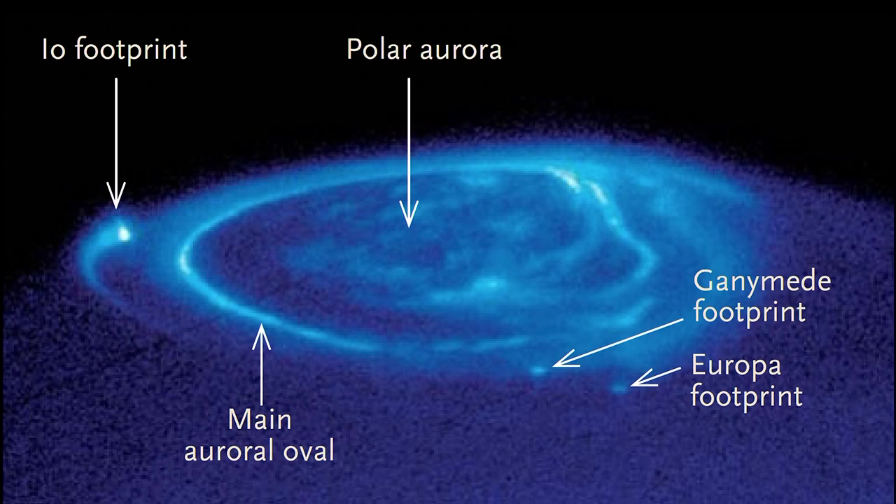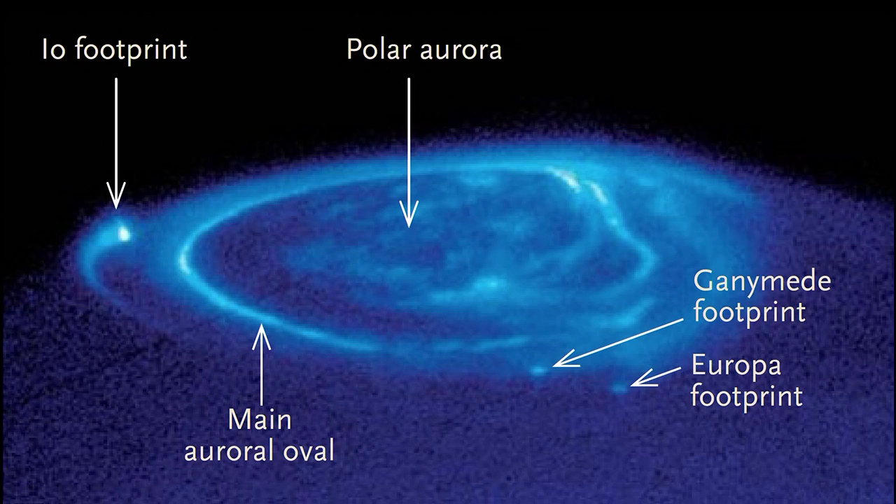We also see some bright spots: the Io spot, the Europa spot, and the Ganymede footprint. These are the footprints of magnetic field lines connecting the moons—which are moving through this magnetic field—to the planet. Very strong electrical currents of about a million amps couple these moons moving through the magnetic field to Jupiter. Where the charged particles carrying those currents hit the atmosphere, they make it glow, creating spots associated with Io, Europa, and Ganymede.